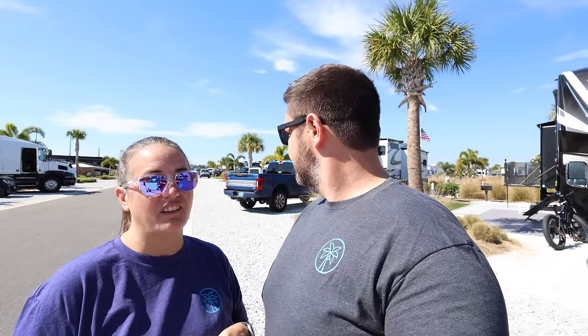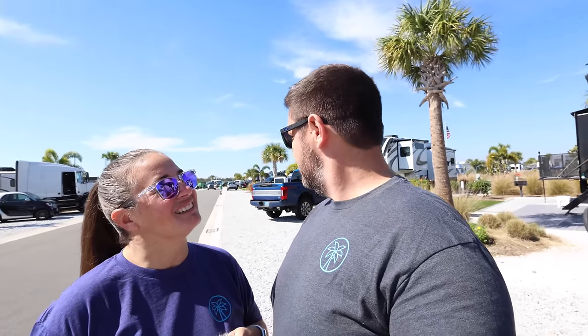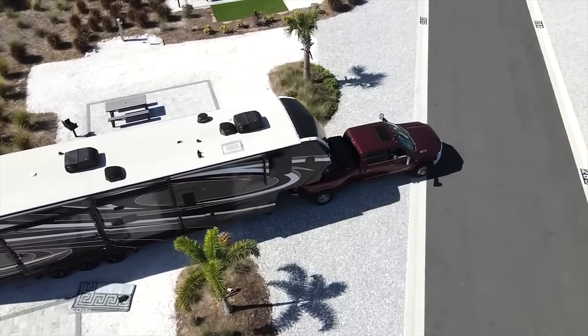There is a nature preserve about 15 minutes away from Camp Margaritaville, and it is supposed to have at least one alligator and other wildlife. It's one of the top-rated wildlife areas in Florida. We're going to go check that out. Walking the dogs while we're getting ready to roll — here's some more information about Camp Margaritaville.